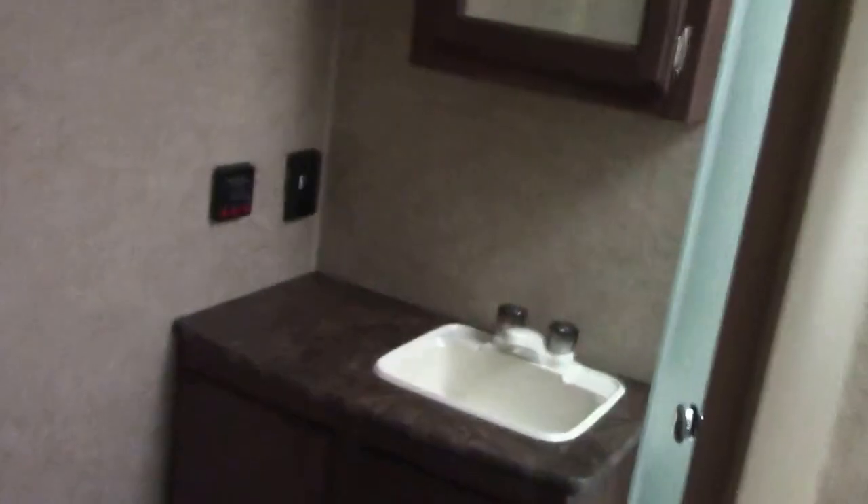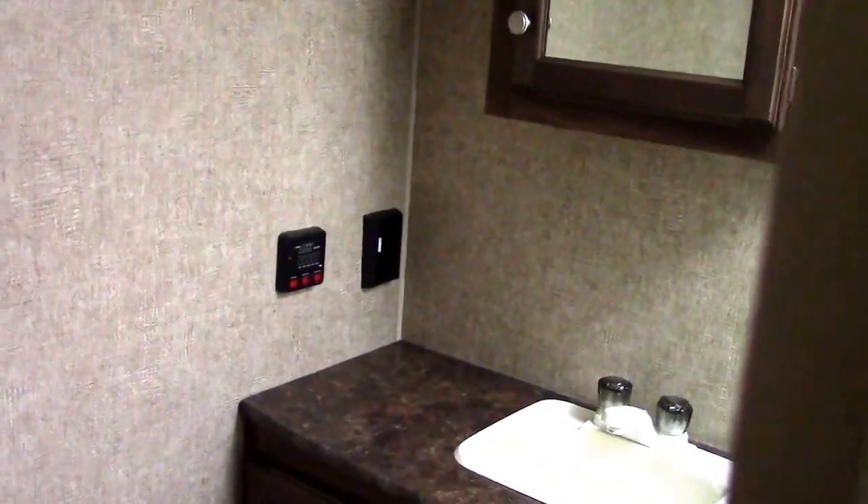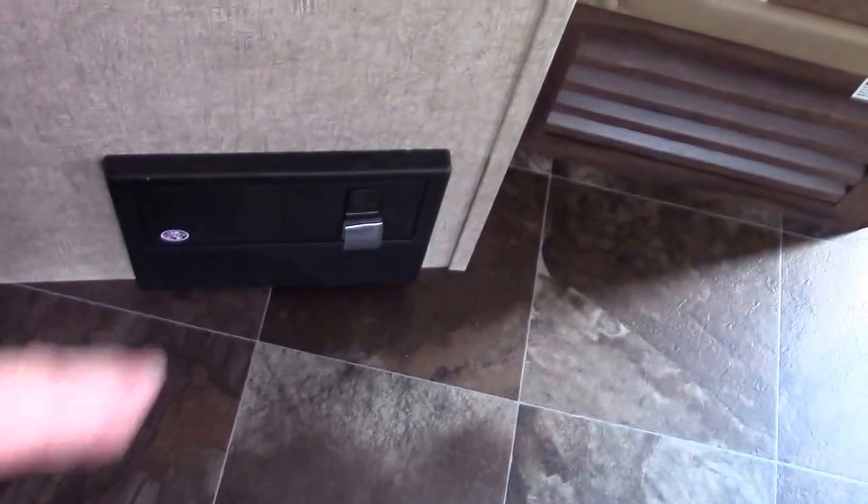We also have ground fault outlets in the bathroom. Remember: if you're troubleshooting and you don't have power to outlets because of a hair dryer, curling iron, or something, most of the time this reset will reset all the outlets — that's usually your problem, not always, but it's usually not at the fuse box. We also have ducted central air conditioning and 80-inch interior height, with storage over the slide out.